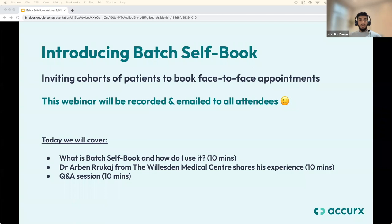Today we'll start with an introduction to Batch Self Book, including a quick demo showing how it looks in the system. We're also expecting Dr. Arvind Rukhaj from the Wollsdon Medical Centre to share his experience as a pilot practice. I'm joined by Becca, our product manager at Accurex, whose team built this feature.